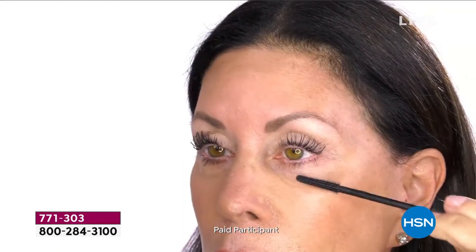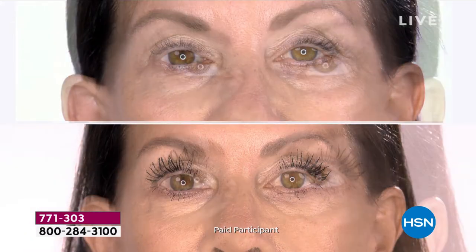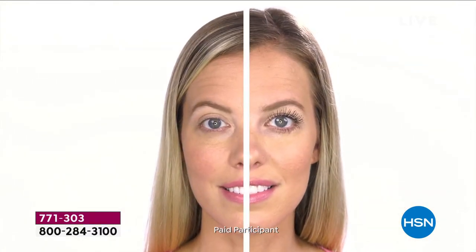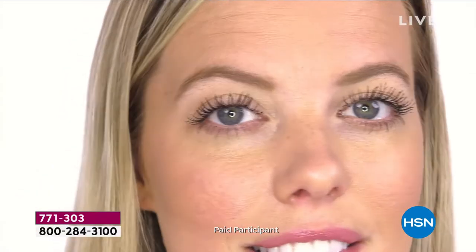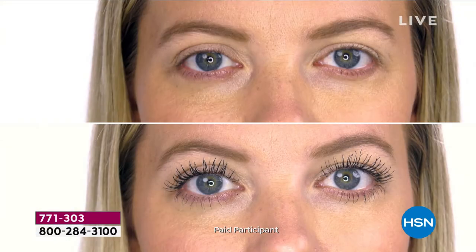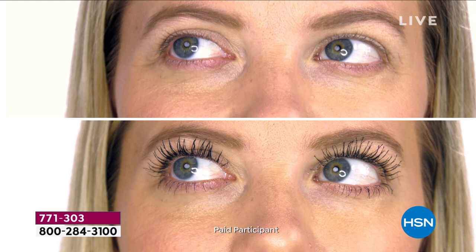Our internal Benefit team has been saying this is better than their employee discount. We also got notified that so many people who purchased today's special are new to Benefit — welcome, official Bene Babes! Post photos of your Bad Gal Bang experience, post your own before and after, because when you get this product home you are going to be transformed. You're going to be in shock at what this product really does.